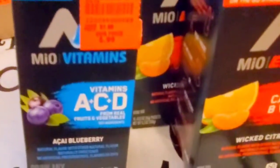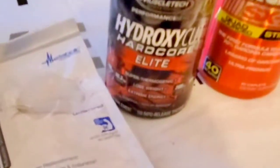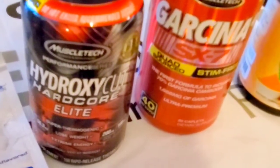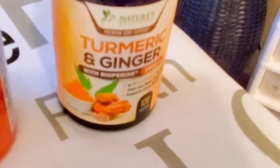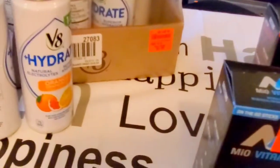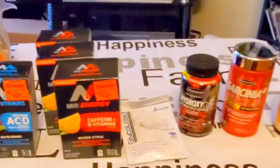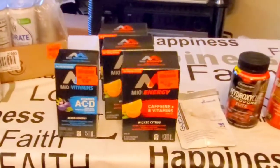Let's get a close-up to wrap up — you can see the vitamins, the free sample from SupplementEdge, the Hydroxycut Hardcore Elite, and the turmeric and ginger. This is P — hope you enjoyed the video. Like, comment, share, and subscribe, and be on the lookout for more unboxing, review, and pickup videos. Peace.